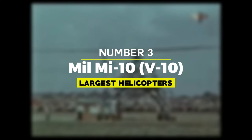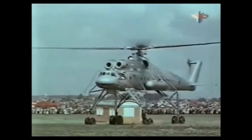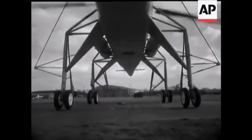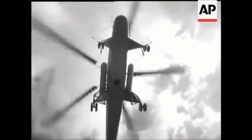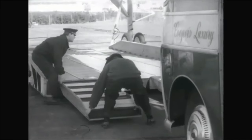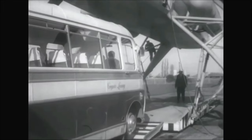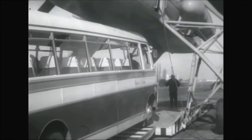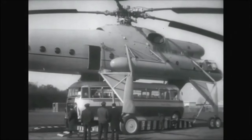Number 3: MIL-MI-10 (NATO: Hark). The MIL-MI-10 is a unique and distinctive heavy-lift helicopter developed by the Soviet Union's MIL Moscow Helicopter Plant. It was designed to tackle the challenging task of transporting oversized and heavy cargo, making it an essential asset in various industries and operations. With a maximum payload of over 12 tonnes, the MI-10 was used for a variety of tasks including construction, mining, and transportation of oversized cargo.